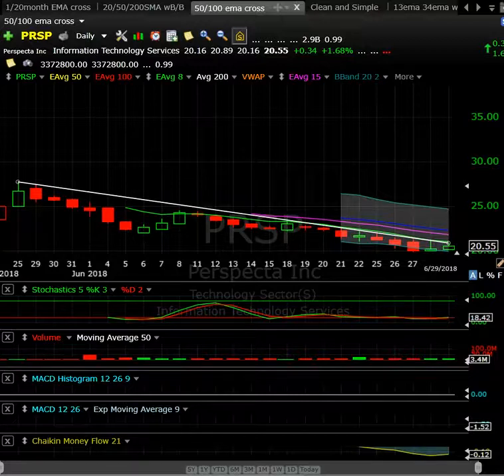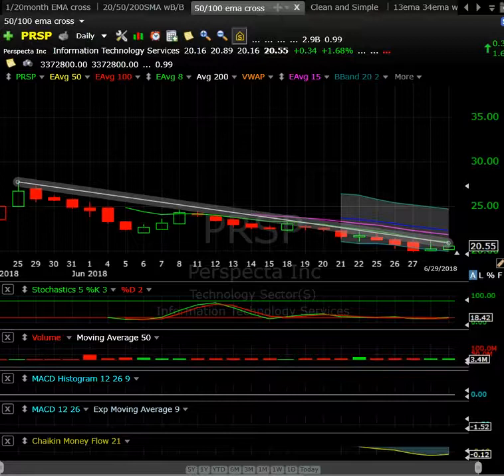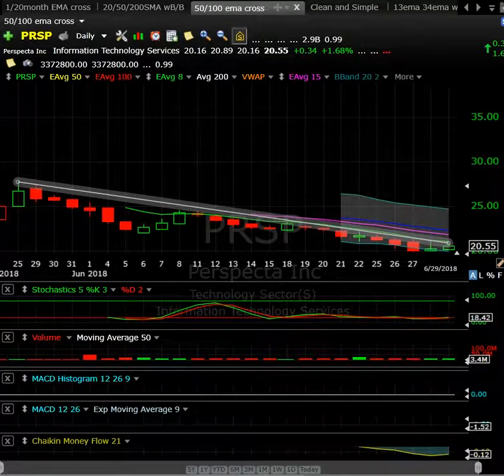PRSP could be an interesting one to keep an eye on for a break over the trend line and reclaiming the 50-day moving average. It's in a downtrend — maybe looking for a trend reversal here. Look for some volume. Worth having on the radar for a day trading opportunity or even a short-term swing to get a little three-day pop. Recent IPOs have been pretty hot, so definitely worth watching.